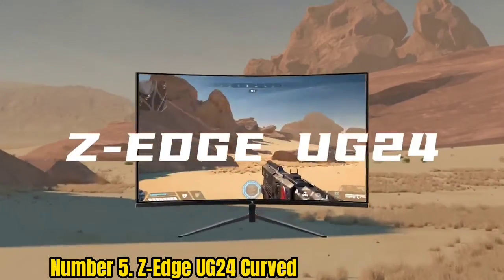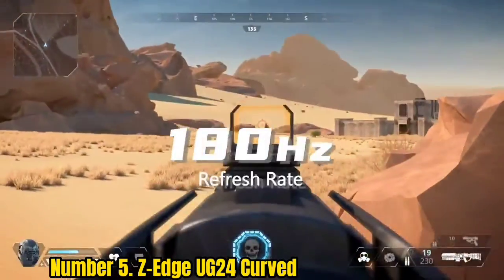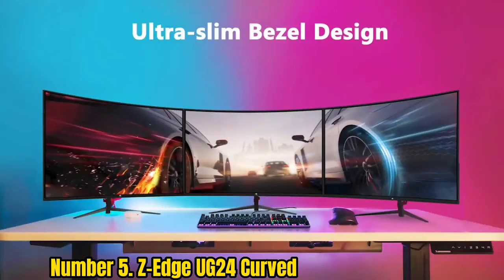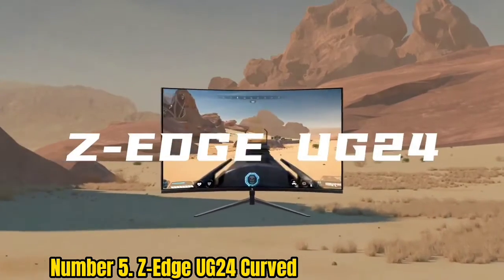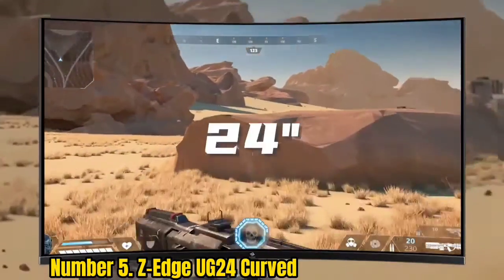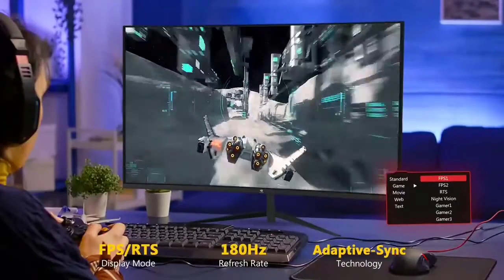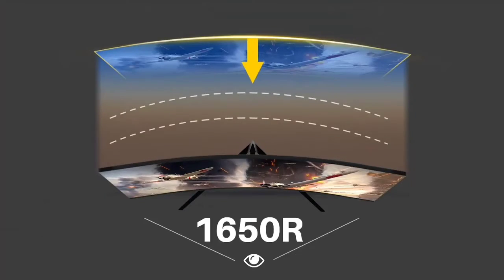Number 5: ZEdge UG24 Curved. The star of the show with this curved gaming monitor from ZEdge is its 165Hz refresh rate. It's not a slouch on other gaming-specific specs either — there's a 1ms response time and support for FreeSync Premium, which adds support for 120Hz and HDR while reducing ghosting and screen tearing. The display also features very minimal bezels, making it ideal for a dual-monitor battle station setup.